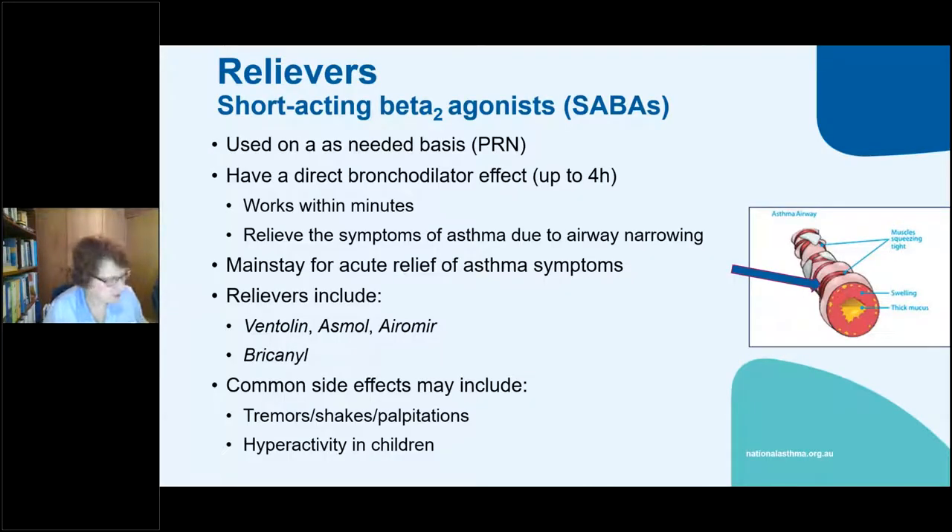Let's talk about the short-acting beta agonist. They're used on an as-needed (PRN) basis — they directly relax the bronchial muscle and last up to four hours, working within a few minutes. They relieve symptoms due to airway narrowing. Every so often in an acute asthma attack you may find they're non-responsive, and this is one of the problems of overuse. Overuse can lead to non-responsive airways and then you have an emergency. We still have well over 400 deaths per year from asthma.